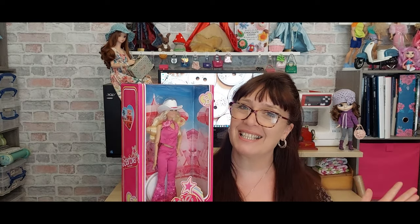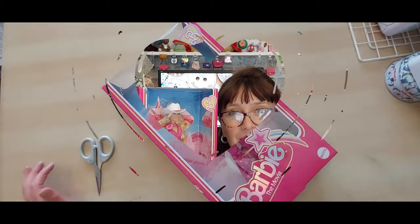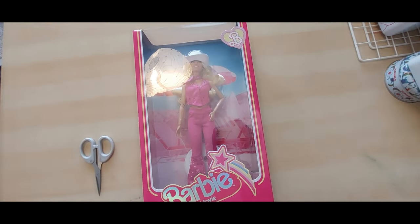I'm super pleased with her. I did a little teaser on a short yesterday, but I haven't opened it at all so we're going to get into this and have a look. Let me know if you've got one and what you think. I know some people have criticized some and not others — everybody's got a different opinion. Let's have a look at her.